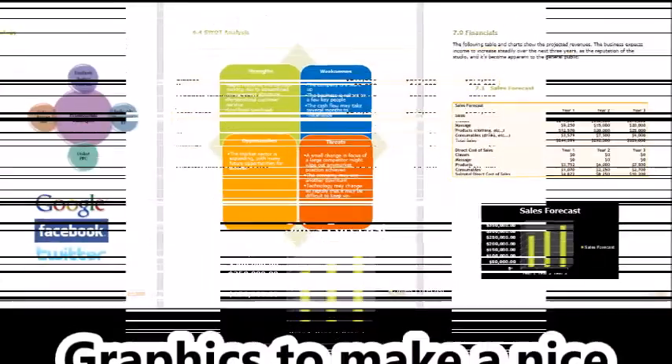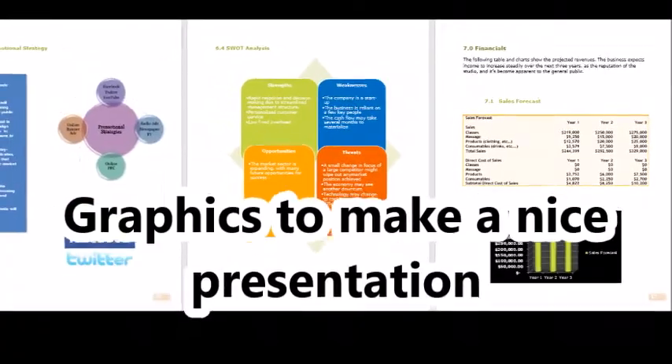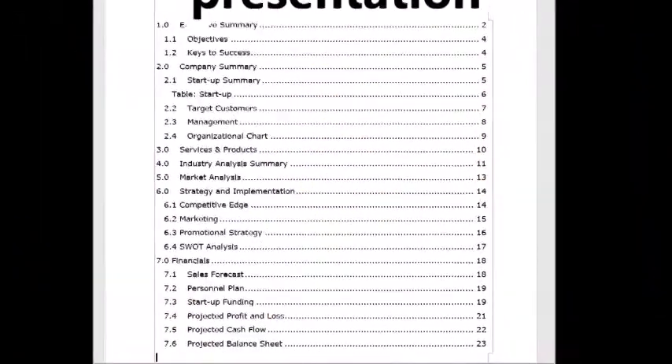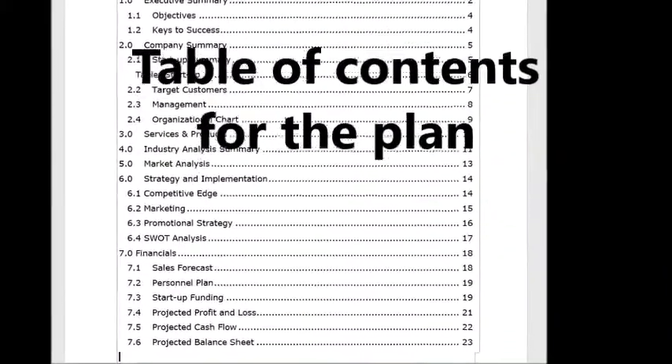There are charts and smart art throughout the document to make a nice visual presentation. This business plan is great for a management team to use in setting up a yoga studio and is investor-ready and friendly.